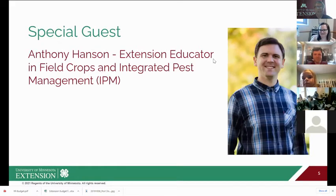We're going to get started with Anthony Hanson. He's an extension educator in field crops and integrated pest management, or IPM. Anthony is with us today to talk about insects. Welcome, Anthony — great to have you with us today.